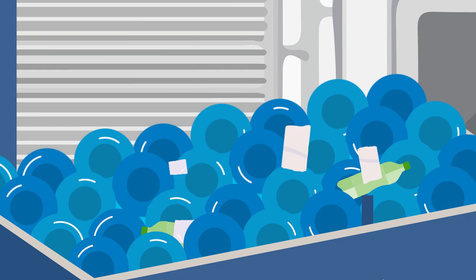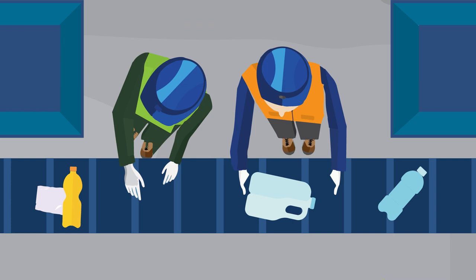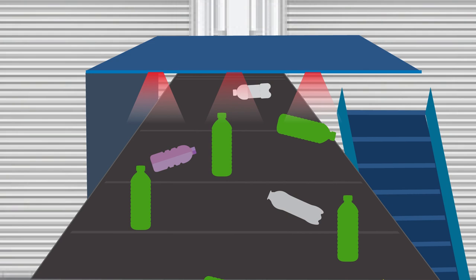Spinning discs remove labels and rows of paddle arms pre-wash and force containers to a belt below, where steel items are ejected using high-powered magnets. The remaining plastic is then sorted into categories by type and color using both people and machinery.